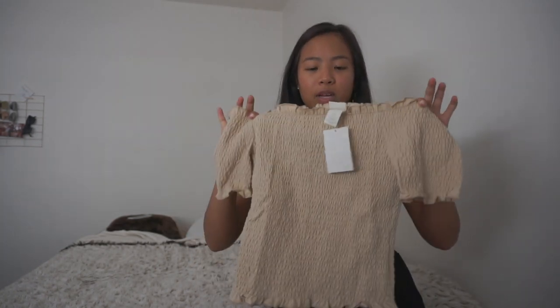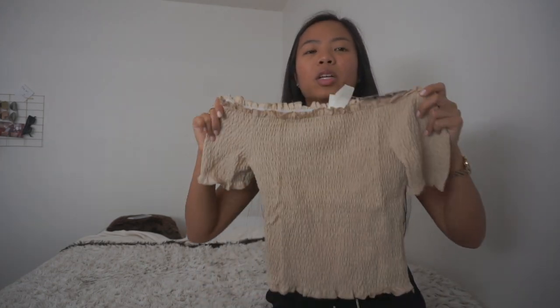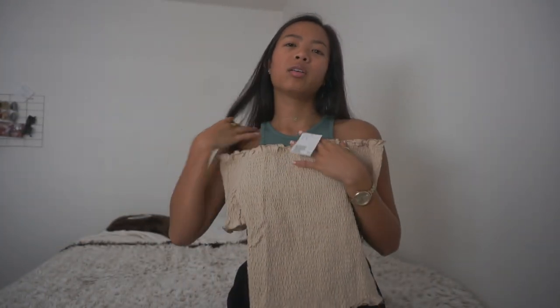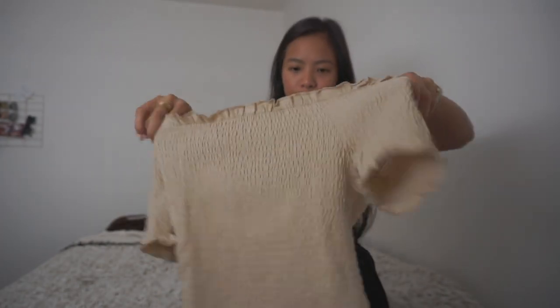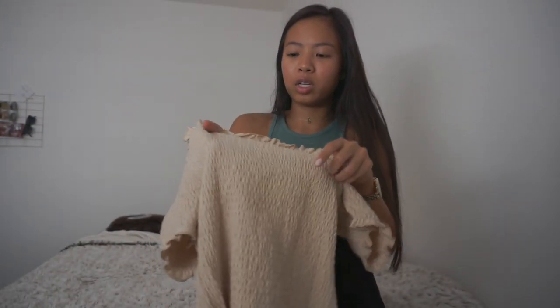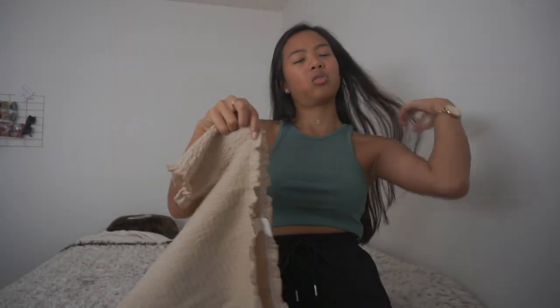For my second item from H&M I got this shirt to go with those green shorts. It's just a beige scrunch off-the-shoulder top. I really thought this would go with a lot of things — it's simple, just a basic piece to have, and you can pair it with literally anything, especially with the beige color. You just can't go wrong with beige, and it's really stretchy and good quality. I really like scrunch material on clothing items — I just think it hugs your body really well and flatters and shows off your curves.